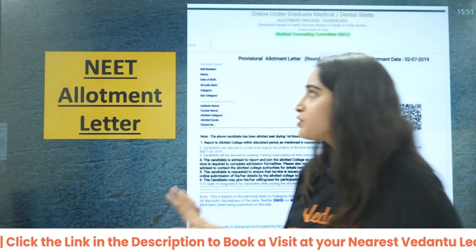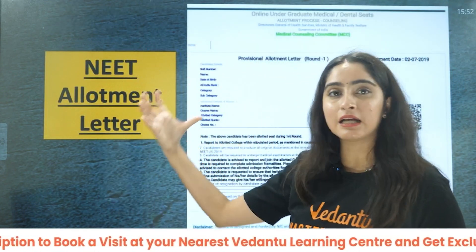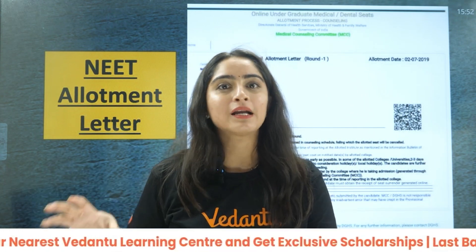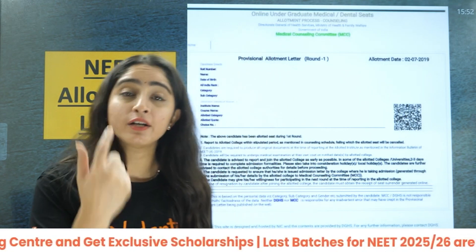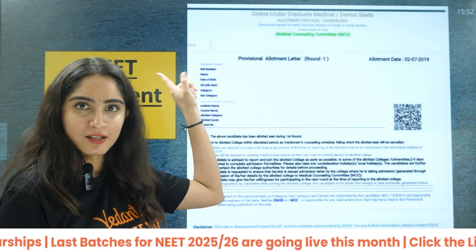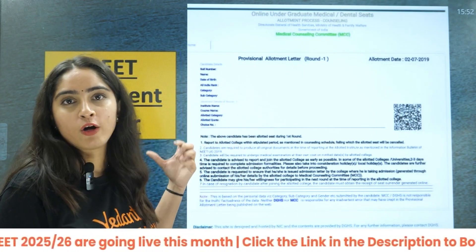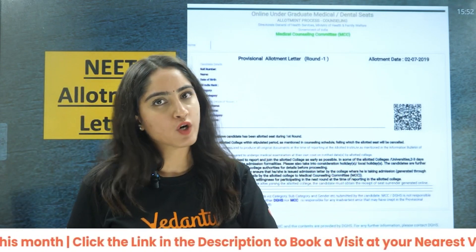The NEET allotment letter is not required during counselling itself, but after counselling when a college has been allotted to you, you will require it while taking admission in that college along with all the other documents. This allotment letter will be sent to your email.